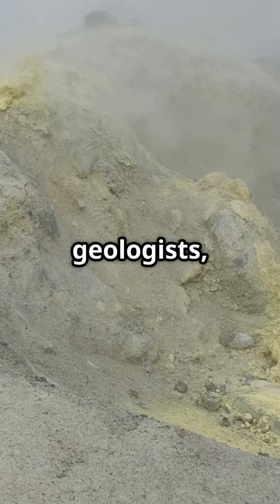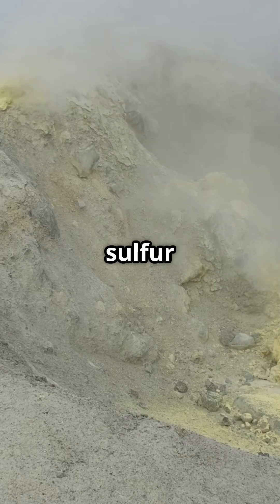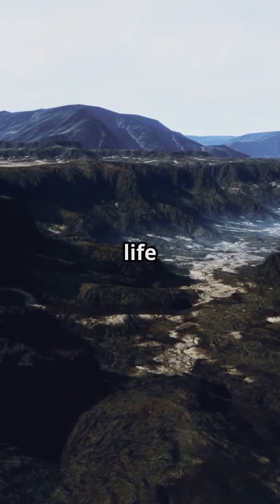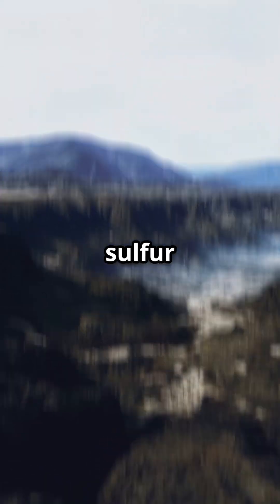These volcanoes are not only spectacular — they are natural laboratories for geologists, chemists, and biologists. Studying the chemistry of sulfur in these environments helps us understand the geothermal processes of the earth, and even imagine conditions of life on other planets, such as Mars or the moons of Jupiter and Saturn, where sulfur is abundant.